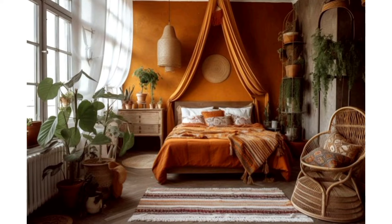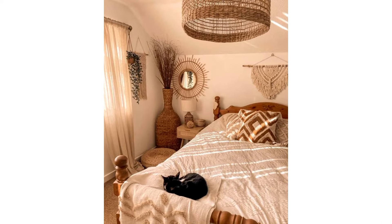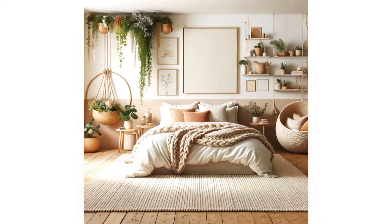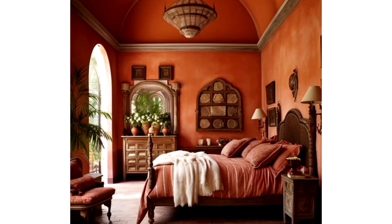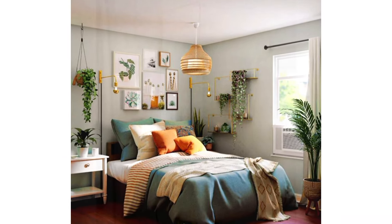Setting the tone with a modern boho color palette. Picture this: earthy tones like terracotta, rust, sage green, tan, and cream all coming together to create a harmonious balance of calm and energy in your bedroom. These hues not only complement each other but also invite you into a space that's both visually appealing and soothing. So grab your paintbrushes and let's start painting your way to relaxation.